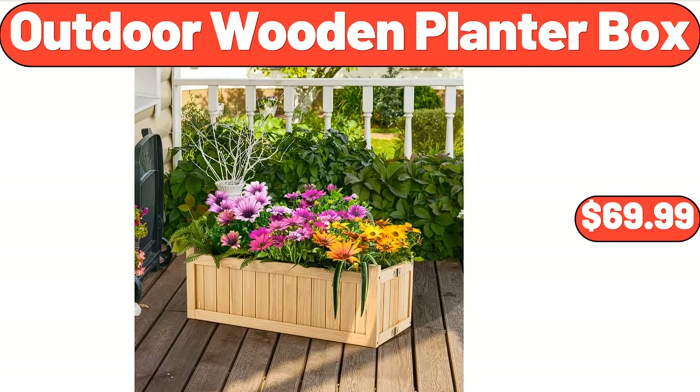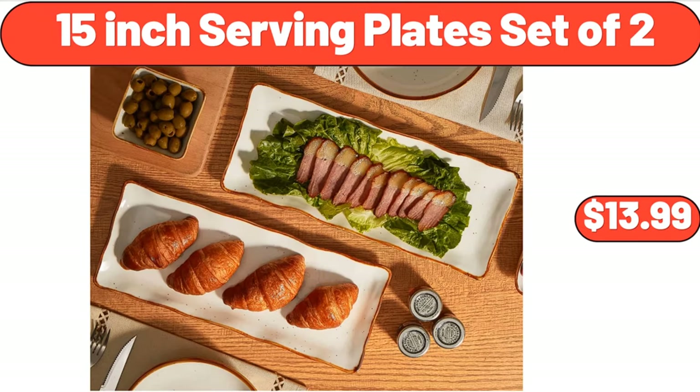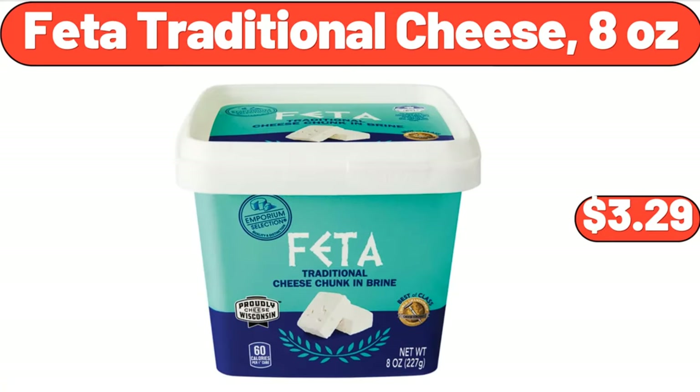Outdoor Wooden Planter Box, $69.99. Lasagna Pan, $13.99. 15 Inch Serving Plate Set of 2, $13.99. Feta Traditional Cheese, 8 Ounces, $3.29.